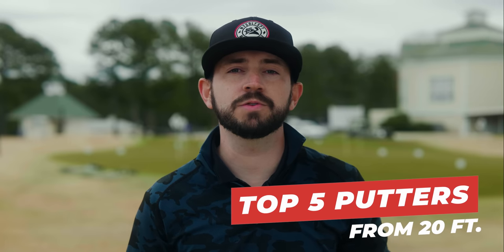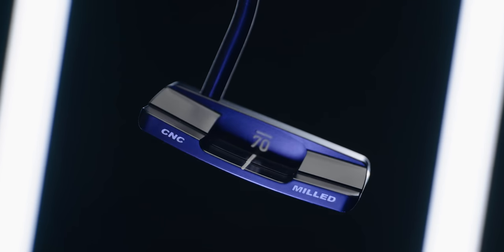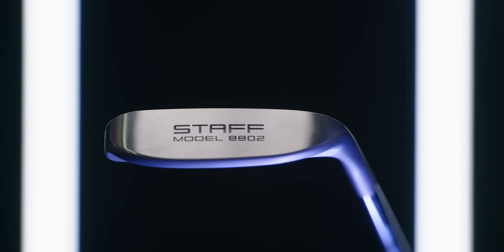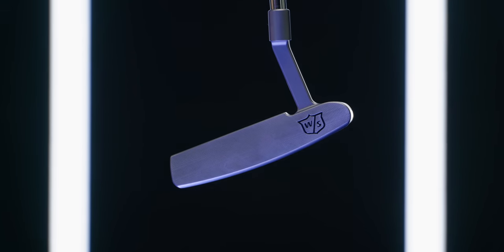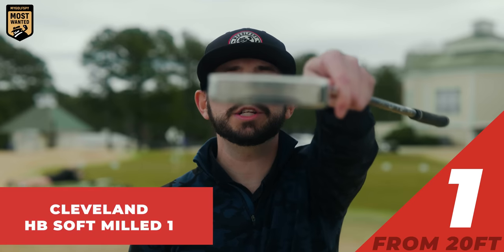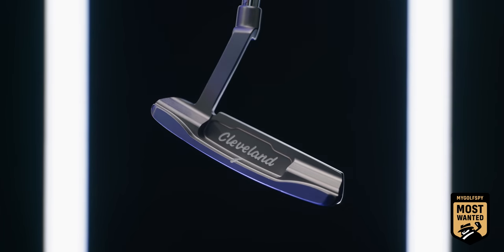Now we're going to break down the top five putters from 20 feet. Starting at number five, Sub 70 Wide Blade 005 with a score of 78.2. Coming in fourth place from 20 feet, Wilson Staff Model 8802 with a score of 80.6. Coming in second place, Wilson Staff Model BL 22 with a score of 80.6. The best blade putter from 20 feet: Cleveland HB Soft Milled One with a score of 99.5, obliterating the field. Here's a full breakdown of all the putters from 20 feet.